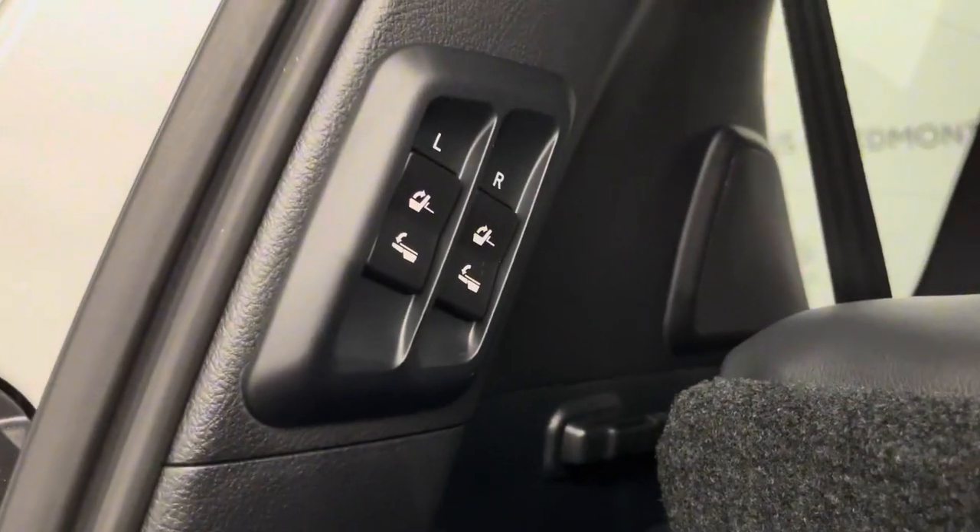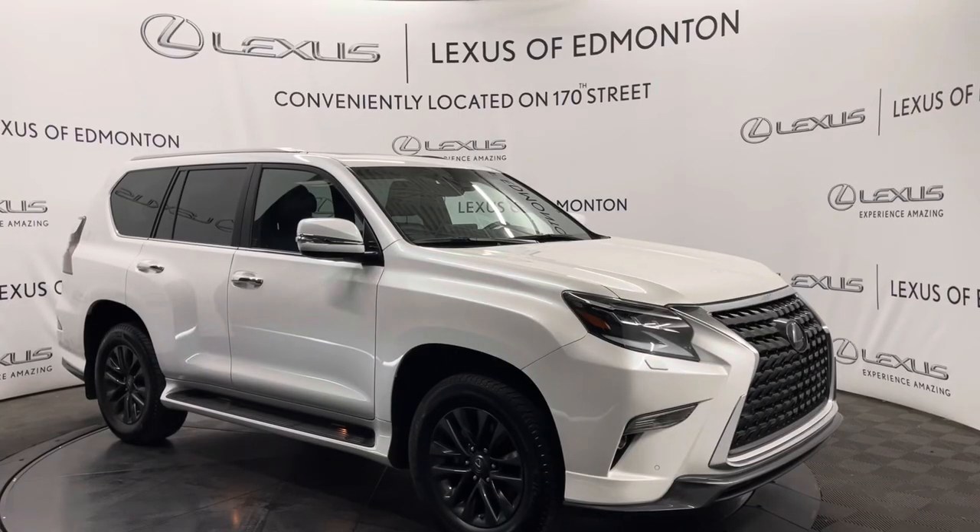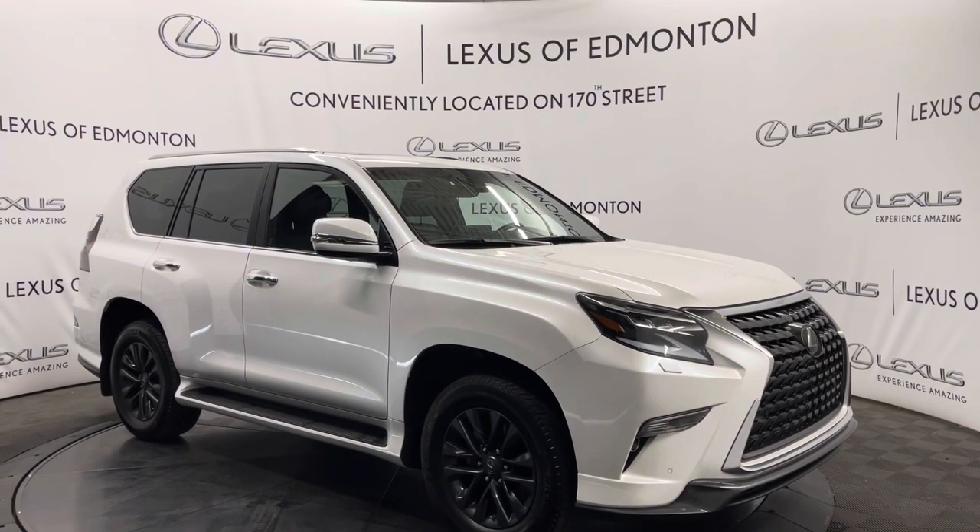For more space in the trunk you can simply put the third row seat down with your power folding option and a manual closing door. So come on down to Lexus of Edmonton where we will find the vehicle best suited for you.